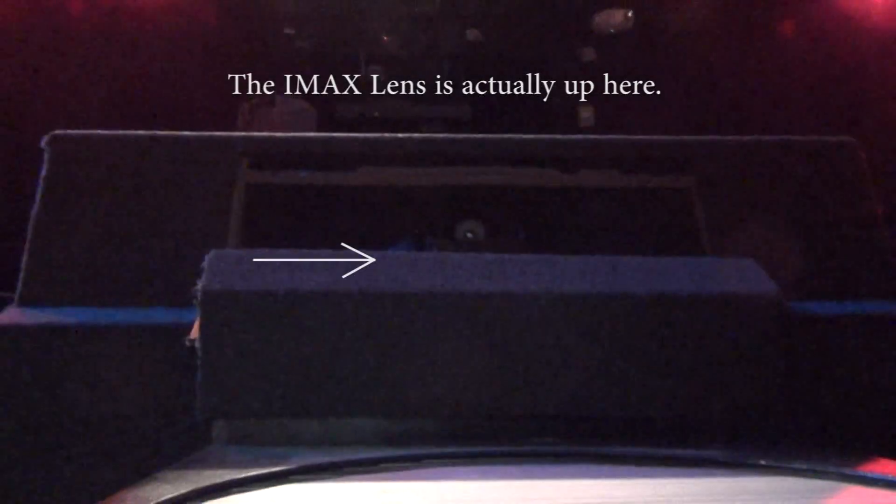Back here with another video. That was actually the star projector up there. This is the IMAX, down here in the middle. I'm going to walk my way down. This is the IMAX because it's in the middle — it's the IMAX projection system.